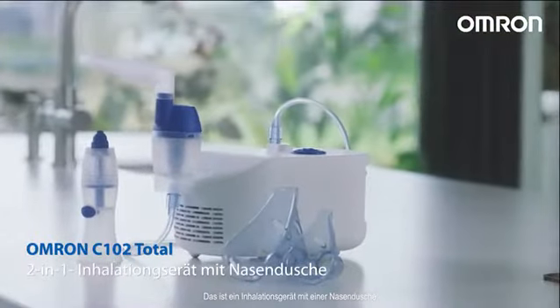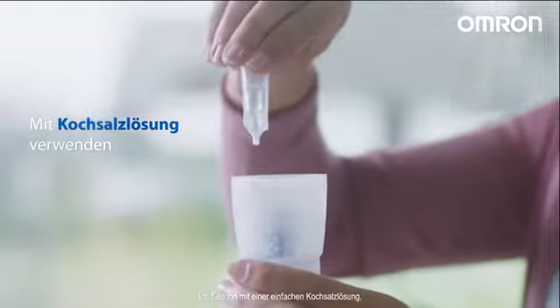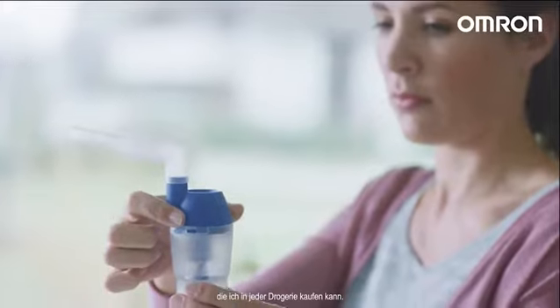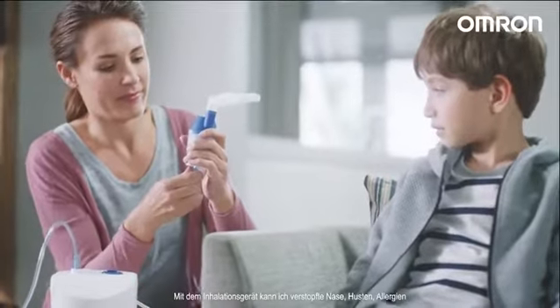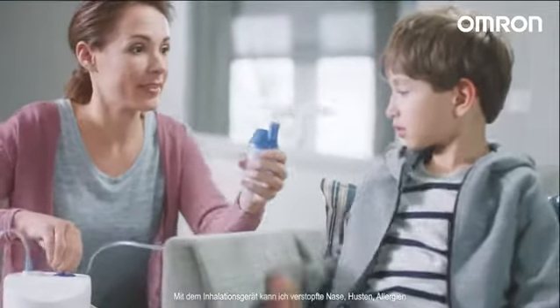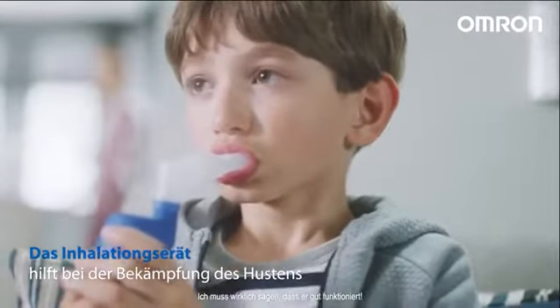It's a nebuliser with a nasal shower that she uses for her son all year round. I use it with a simple saline solution I can buy in any drugstore. It helps prevent or treat blocked noses, coughing, allergies or other respiratory problems. And I must say, it totally does.